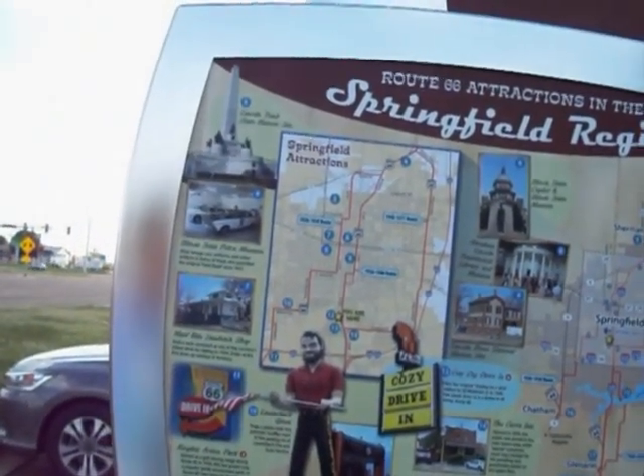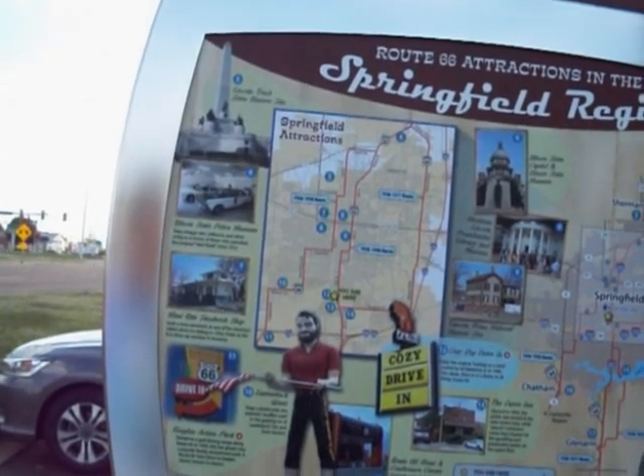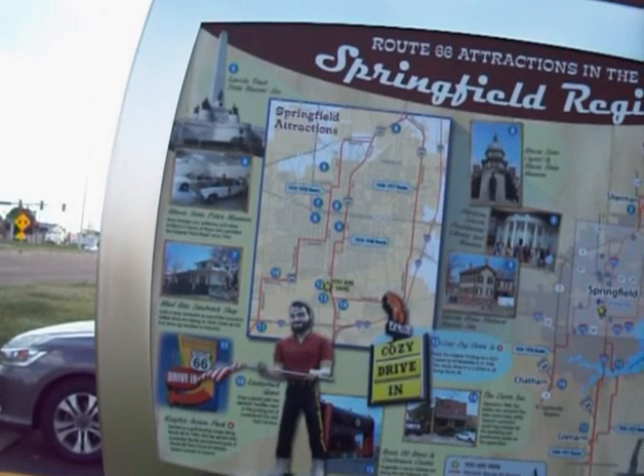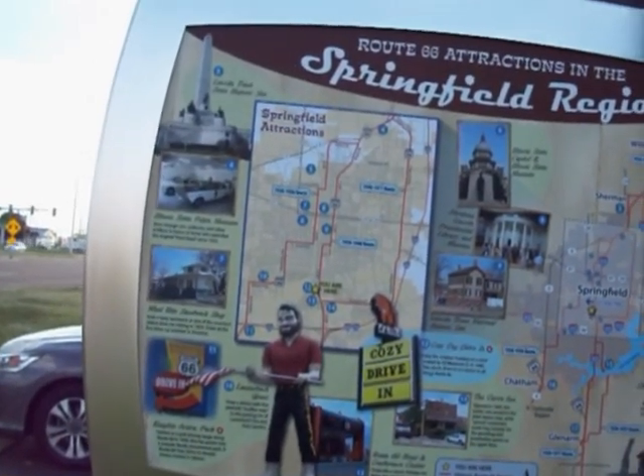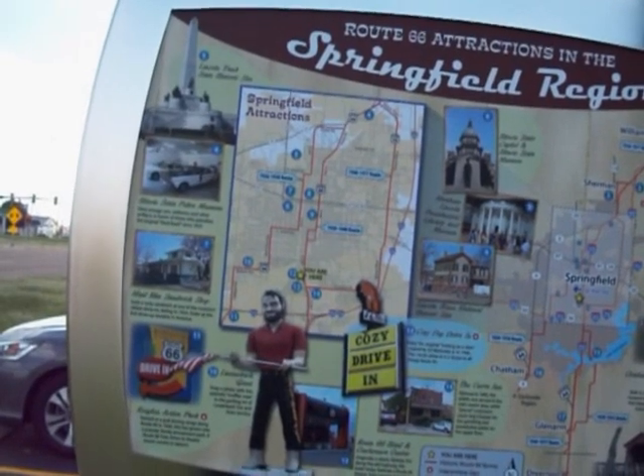Number eleven is Route 66 Knights Action Park. Started as a golf driving range along Route 66 in 1930, this has grown into a popular family amusement park. A Route 66 drive-in theater shows movies in season.